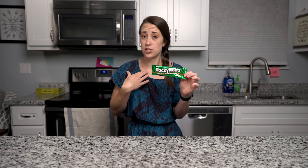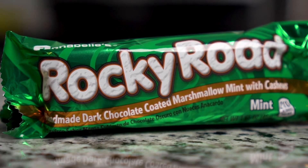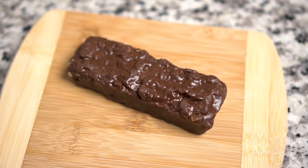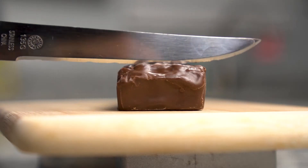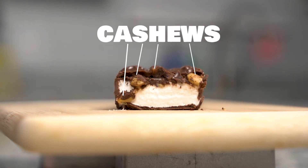I personally love dark chocolate and mint. I'm not sure how I feel about dark chocolate coated marshmallow mint with cashews, because if you remember the Rocky Road Bar, all the varieties, they all have cashews. Not giant huge pieces of cashew — it's usually just chopped up bits of cashews sprinkled on top.